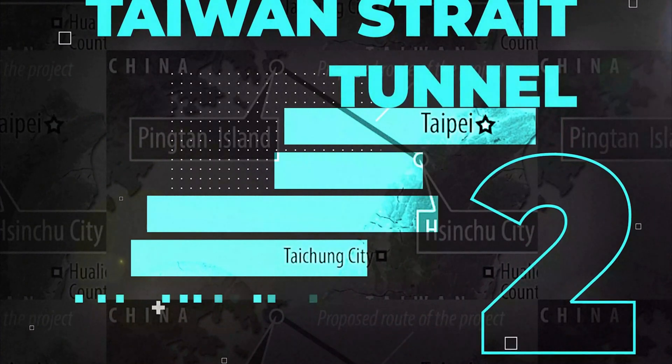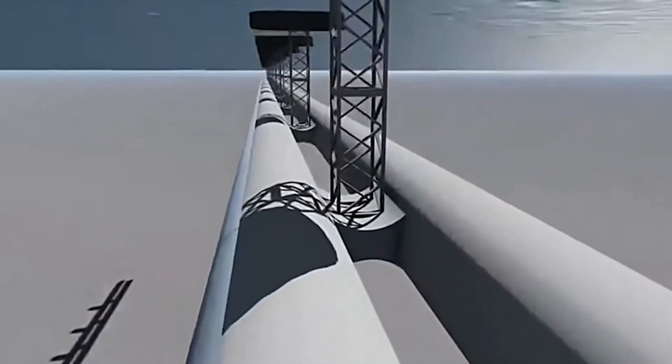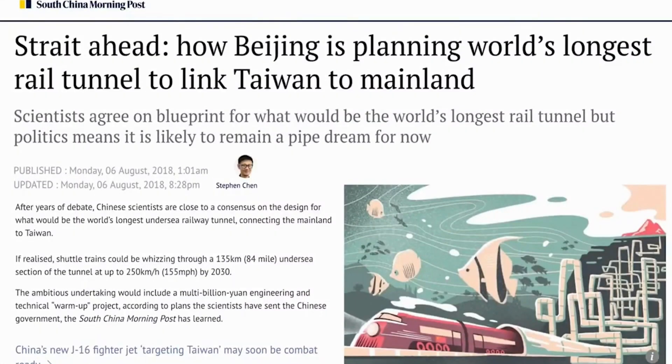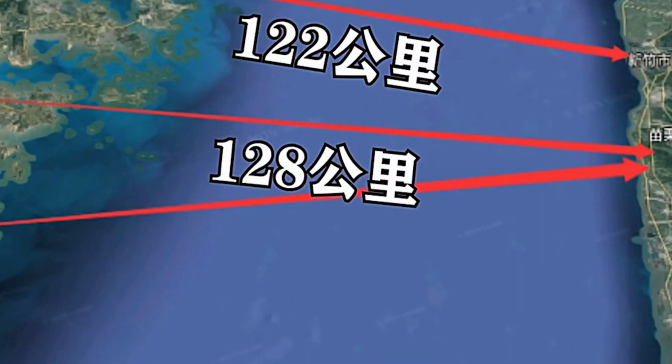Number 2: Taiwan Strait Tunnel. The Taiwan Strait Tunnel project is an undersea tunnel proposed as part of the G3 Beijing-Taipei Expressway that would connect Pingtan in mainland China to Xinzhu in Taiwan. The project, first proposed in 1996, has been the topic of numerous scholarly discussions and research projects, including those conducted by the China Railway Engineering Corporation. Chinese engineers could come up with a plan for creating the longest transport tunnel in the world — a 135-kilometer length connecting Taiwan with the mainland. The project, approved in 2016, has a speculative cost estimate of $80 billion.